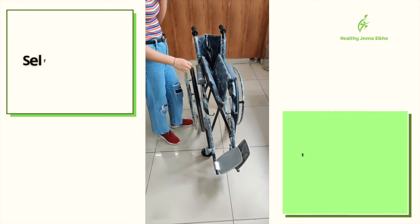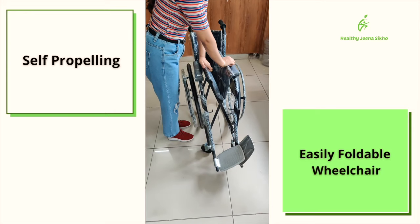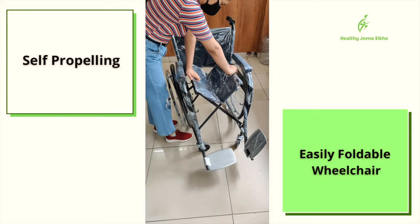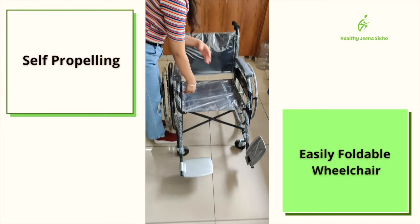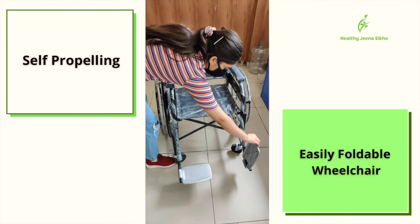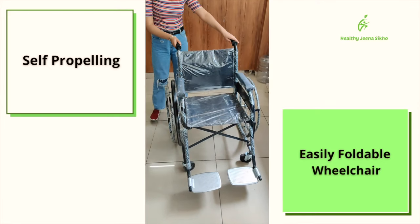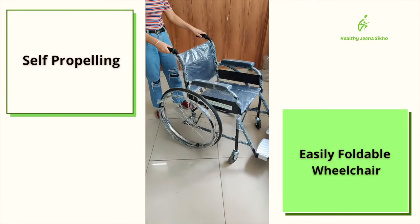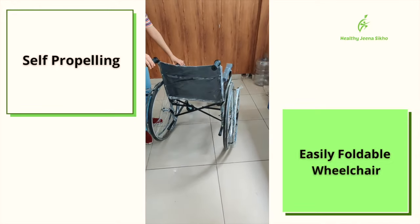The first thing you can see is that if it has big wheels, it means the patient can drive this wheelchair — it is self-propelling. You can easily fold the wheelchair. It has a footrest, you can keep it on your back, and you can drive it yourself. The front tires are small and the back tires are big.